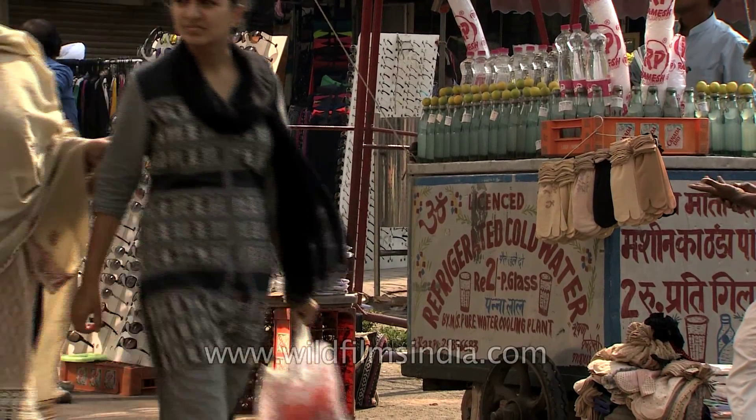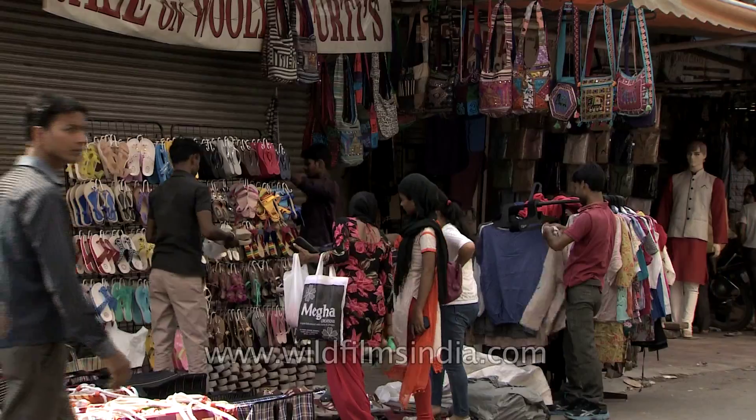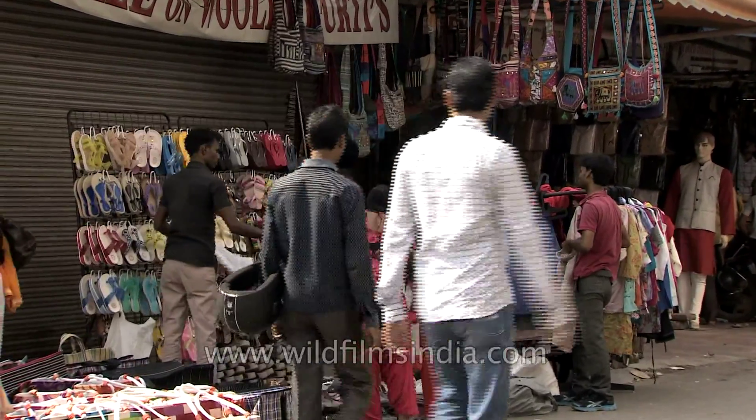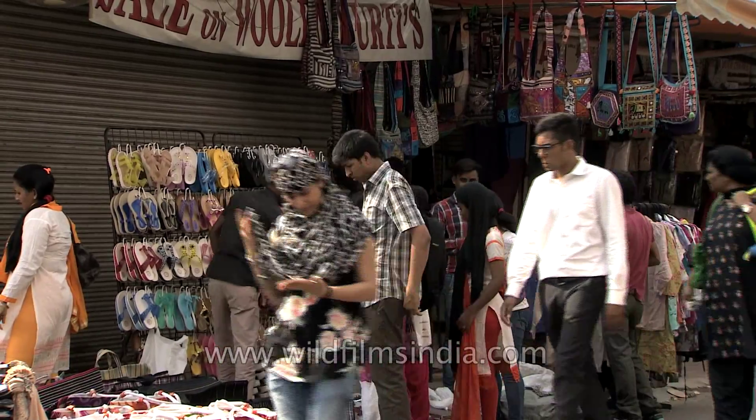Now we are in the restaurant shop. This shop is about to sell your restaurant. Here we are also at a restaurant shop. Thank you.